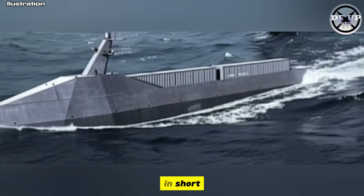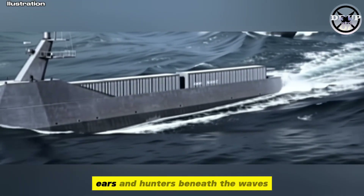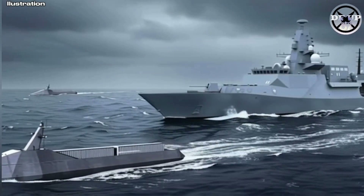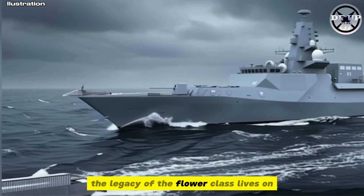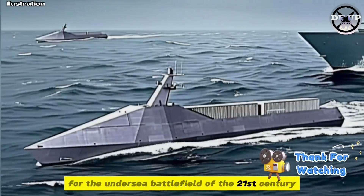In short, the Royal Navy isn't building more big warships — it's multiplying the number of eyes, ears, and hunters beneath the waves. The legacy of the Flower-class lives on, re-imagined for the undersea battlefield of the 21st century.